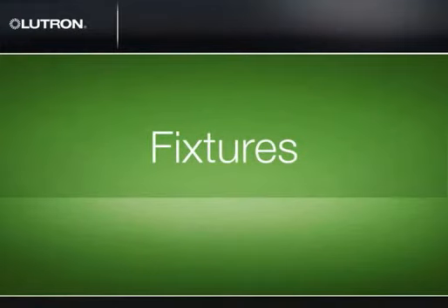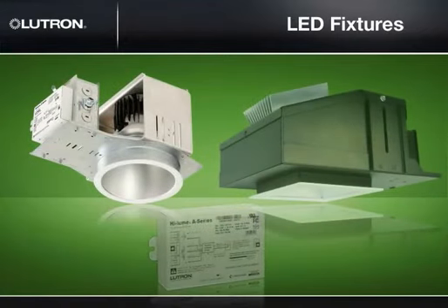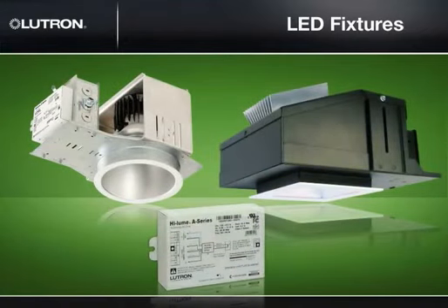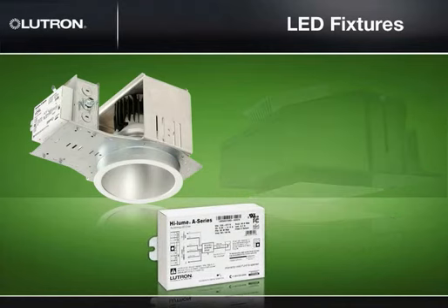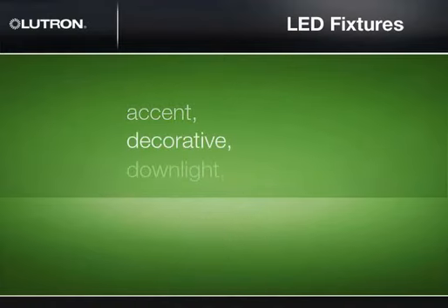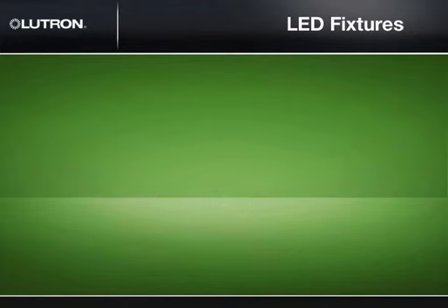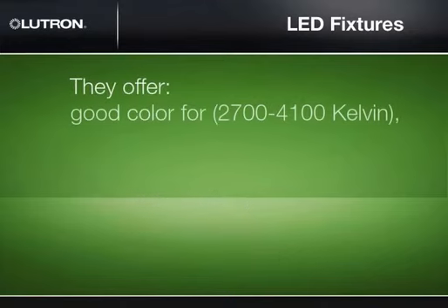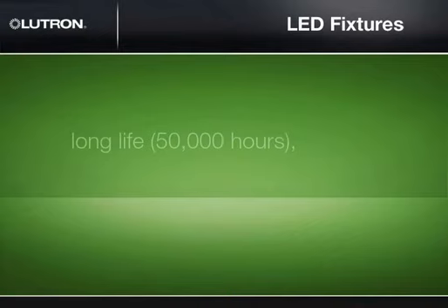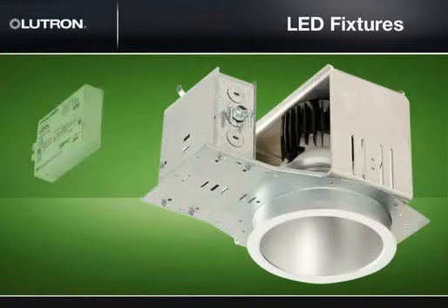Now let's talk about LED fixtures. To choose the right LED fixture and driver, you first need to determine what type of fixture you need based on the application, performance, and control requirements. Many LED fixtures are readily available for accents, decorative, downlights, linear troffers, and other types of standard lighting. They offer good color from 2700 to 4100 Kelvin, long lifetime of 50,000 hours, and high efficacy from 70 to 100-plus lumens per watt, depending on the fixture selected.